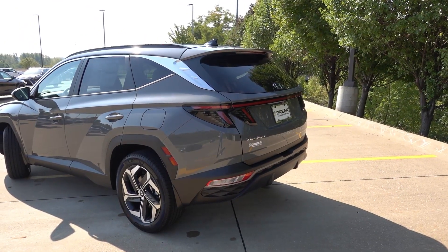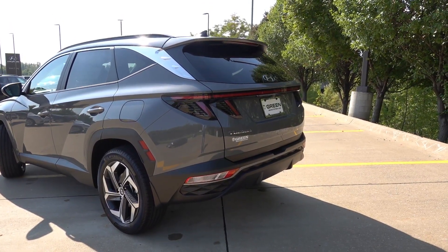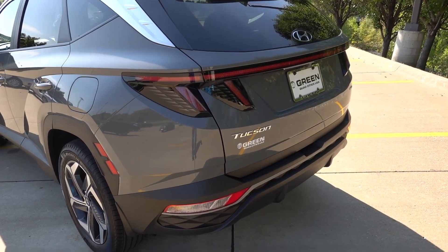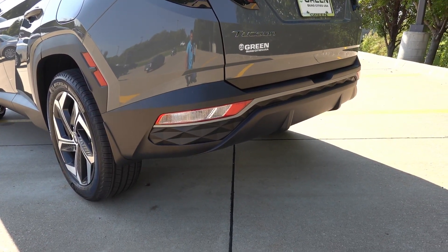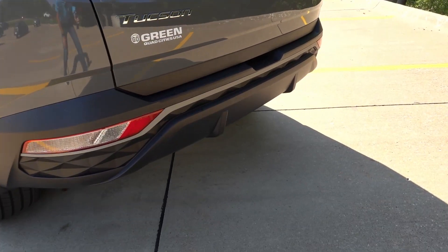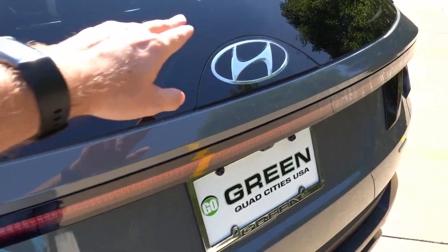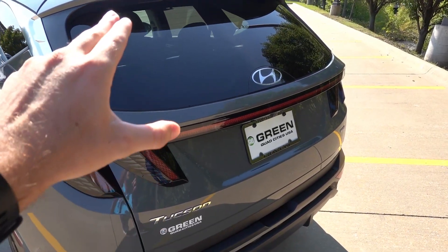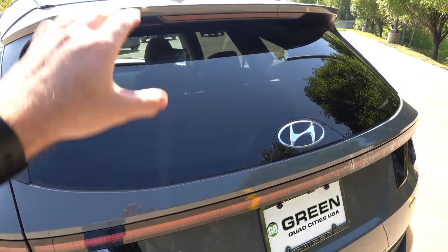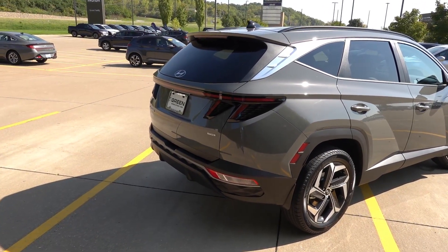Coming out back, the SEL Convenience is now the first trim level to get the nicer LED tail lighting signature, which spans the entire width of the vehicle and has a crisp on-off feature when you depress the brake pedal. Turn signals and reverse lights are located in the corners of the bottom bumper with parametric designs in the plastic. Silver accent trim expands across the entire rear bumper with diffuser fins at the bottom. The rear backup camera is located just above the license plate, with an integrated chrome Hyundai emblem behind a plexiglass material. The rear wiper is located up in the spoiler to keep it out of the elements, which cleans up the entire back end of the design.